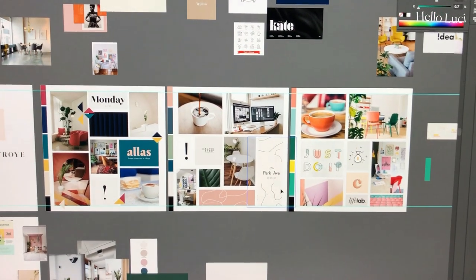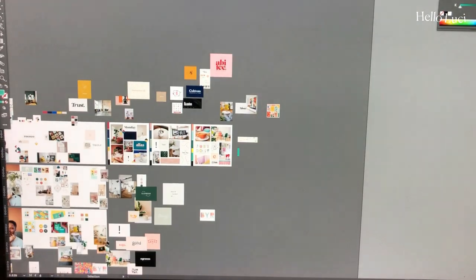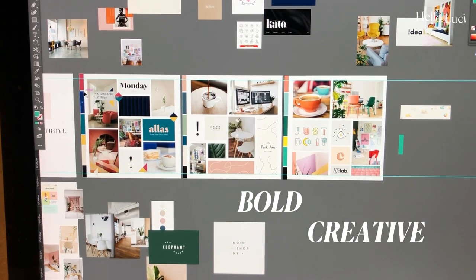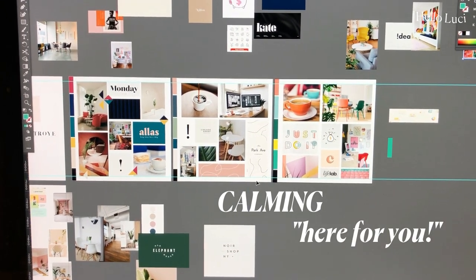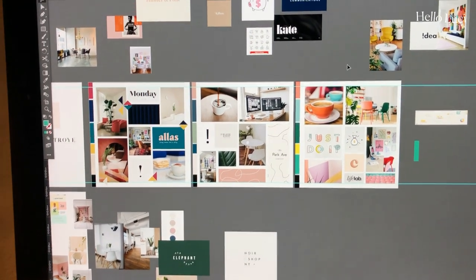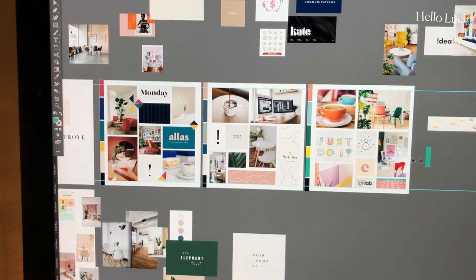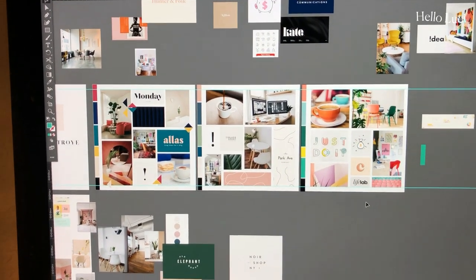I'm still working these out, but these are the general design directions I'm thinking of. After looking at all of these pictures and inspiration points, I'm leaning towards these three. This is more of a bold creative entrepreneur one. This is more of a calming 'I'm here for you' entrepreneur creative that struggles with money vibe. And this is more of a fun, 'I'm here for you as a friend to support you' creative direction. I want to go back in and add more information about what the patterns could be — this one is more organic shapes, this one has more fun pops.